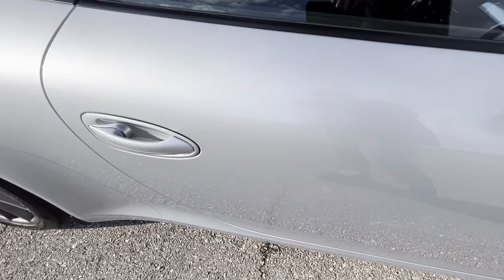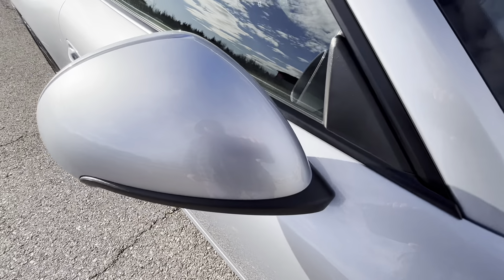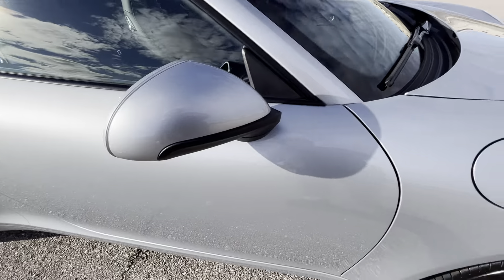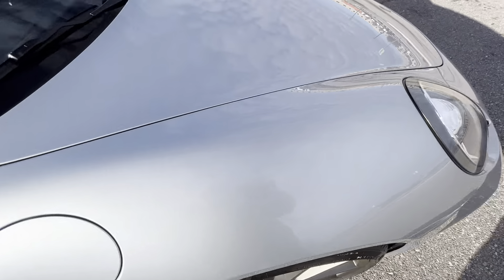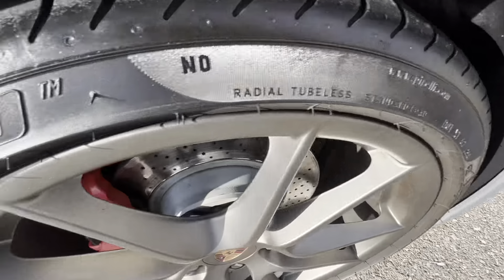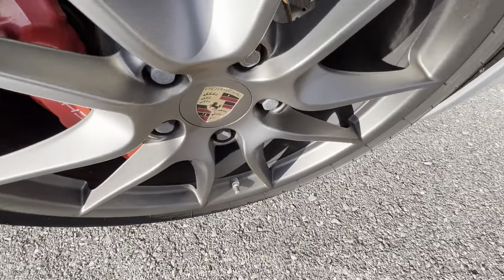It does have kind of intermittent light rock chipping across the front. Nothing super serious — it's not offensive and I don't think it really detracts from the car when you're looking at it. But if you do get close up they are somewhat visible, though you do have to get relatively close. They're not very big.